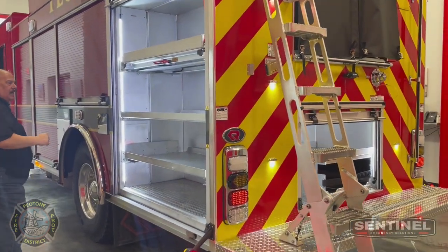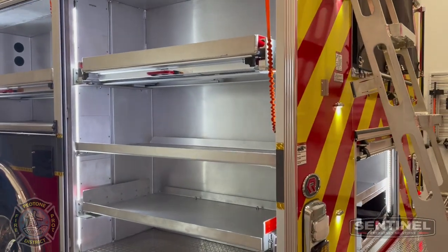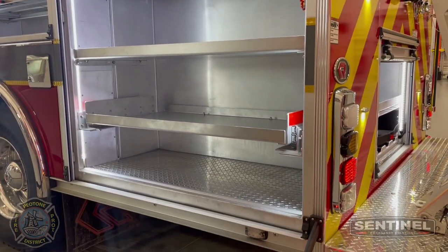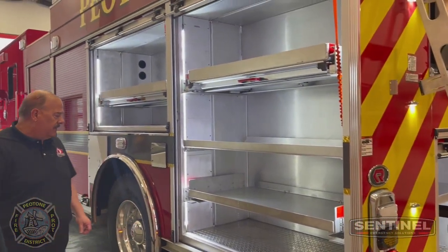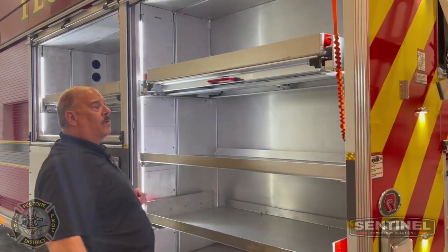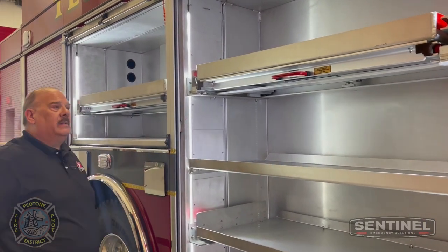A couple more shelving units with a drop-down. In this particular body is our Minnesota body, which is a 3/16th extruded aluminum body — very well built. As you can see, you have true compartment space. You don't have any lips in your way, and all your electrical and lighting is in the extrusion.